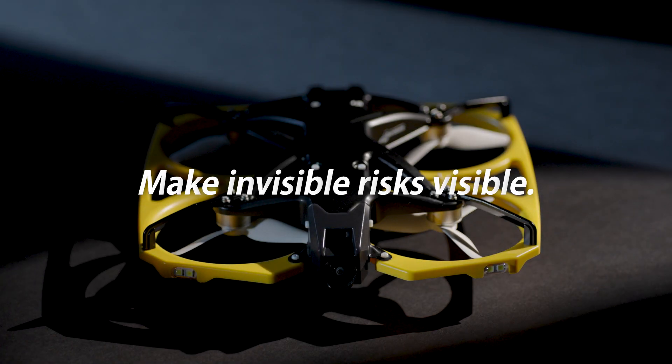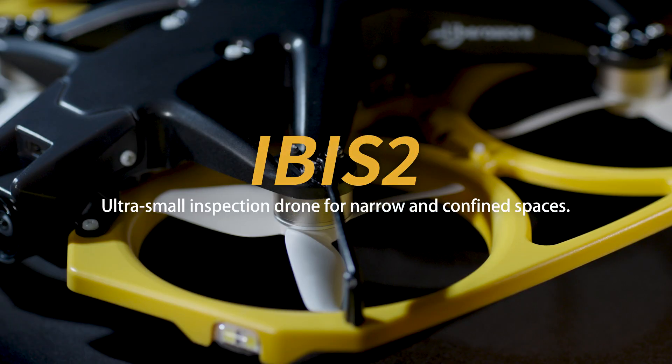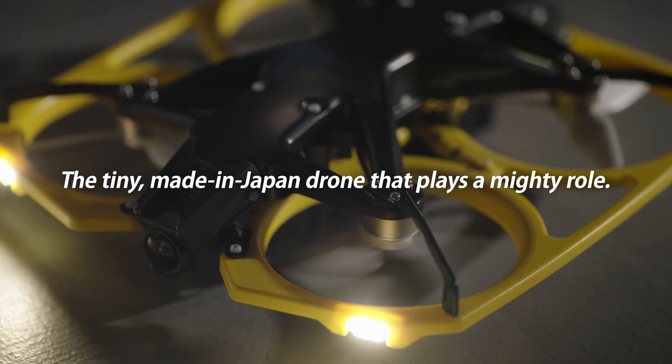Make invisible risks visible. IBIS-2, ultra-small inspection drone for narrow and confined spaces. The tiny, made-in-Japan drone that plays a mighty role.